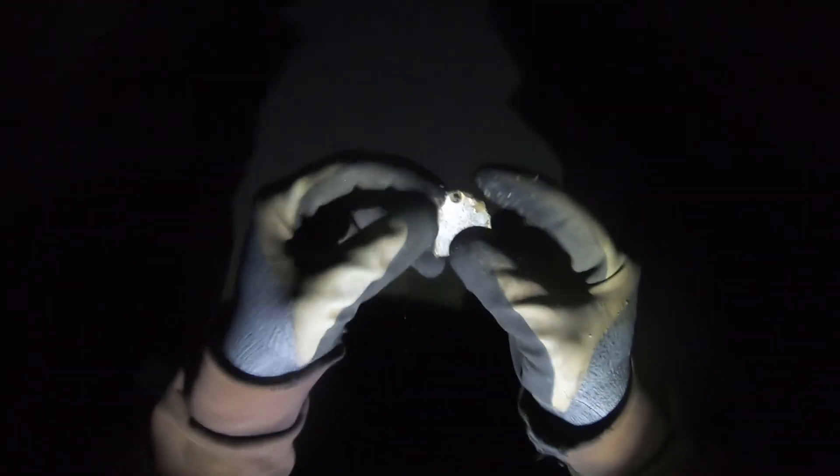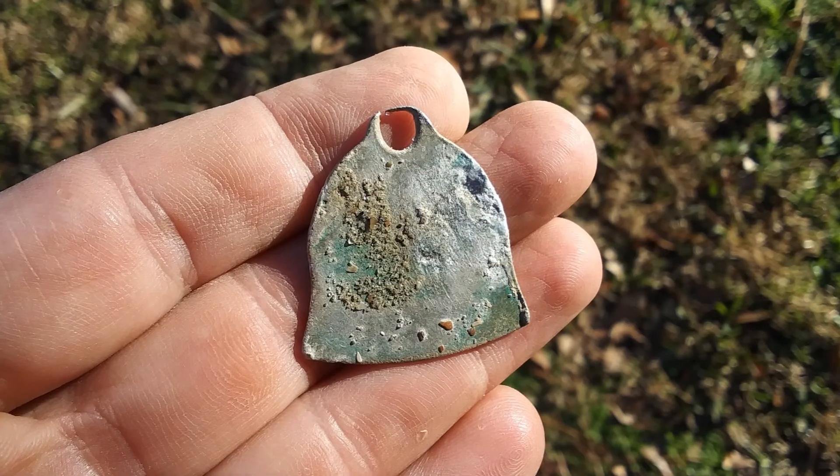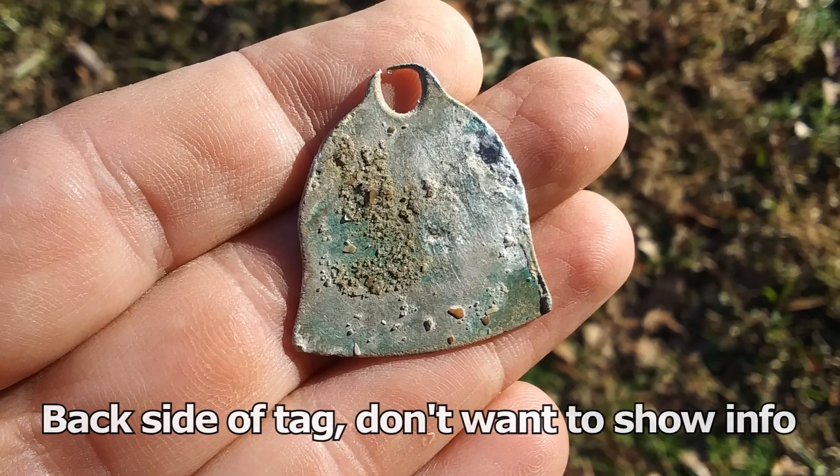Reading 27-28 — oh look at that! Some kind of a tag. It's a dog tag, it's a dog tag! Yeah, that's cool. I like that. I'll put it in my little container.